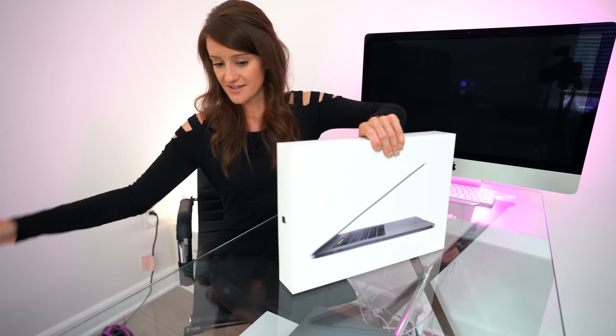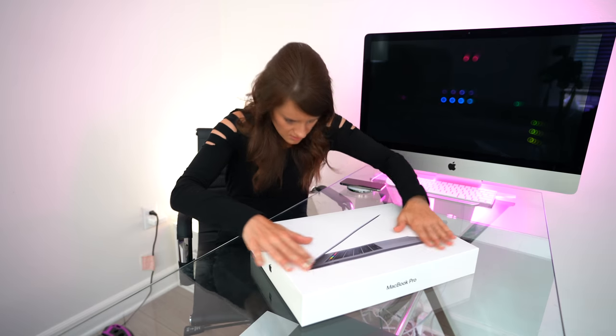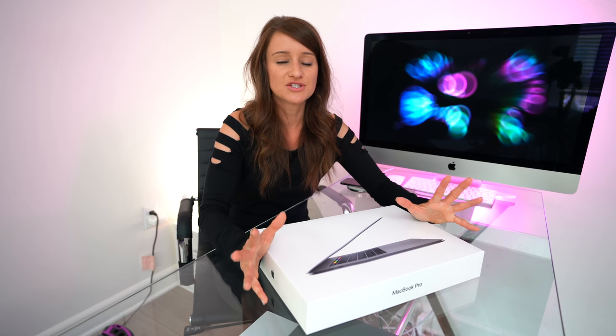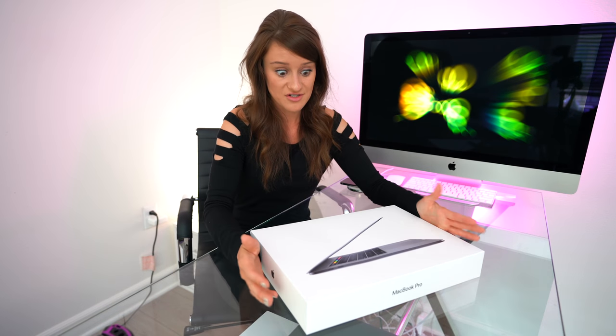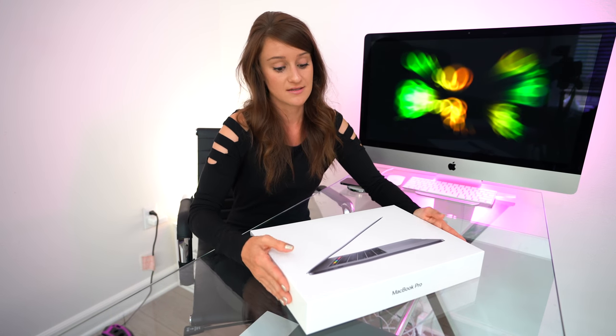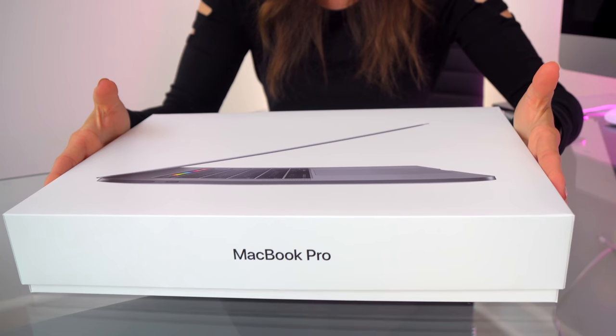I'm so excited. When this got delivered, the last thing I wanted to do was put makeup on — I just wanted to open it and sit in my jammies and look at it. I also got blood work done today, so I'm feeling a little silly. So this is the 15-inch space gray. I had a very long internal debate on whether or not to get the silver — the silver is actually in my cart still — and I went with the space gray. I actually regret it. I should have got the silver, but it's too little too late.